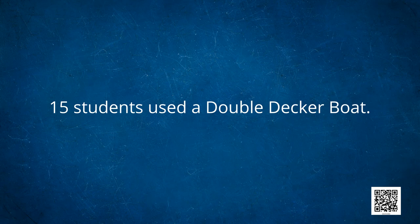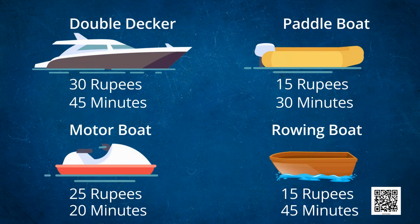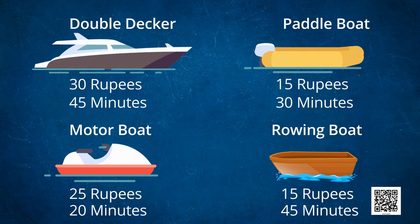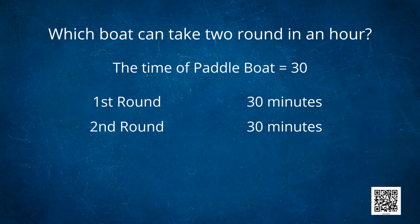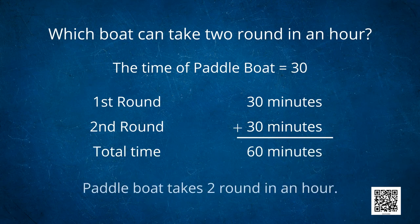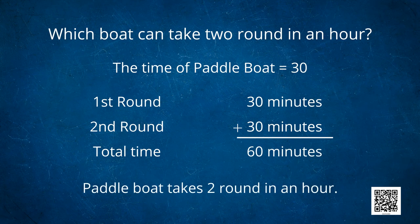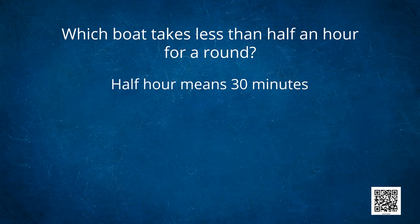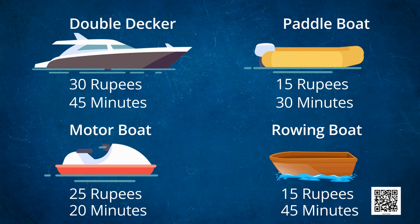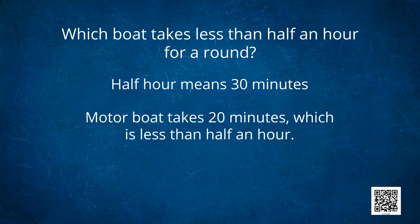Can you tell which boat can take 2 rounds in an hour? The time of the paddle boat is 30 minutes, so it can take 30 minutes for the first round and 30 minutes for the second round — total time is 60 minutes. So it is the paddle boat that takes 2 rounds in an hour. Now, can you tell which boat takes less than half an hour for a round? Half hour means 30 minutes. It is the motor boat — motor boat takes 20 minutes, which is less than half an hour.